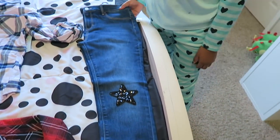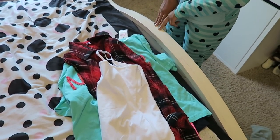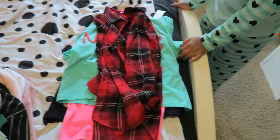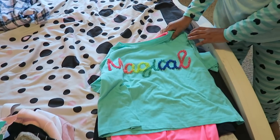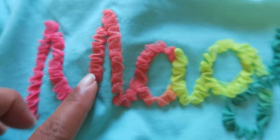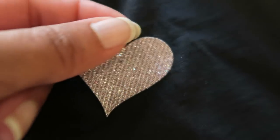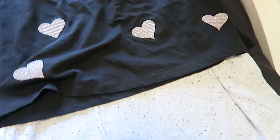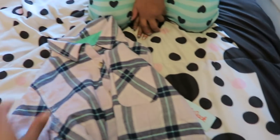Next up are shirts from Justice. We got a plain white tank top that was on sale, a flannel, and a crop top that says 'magical' with a ribbon — she'll wear a pink tank top underneath. We also got a shirt with little hearts on it, worn with a gray tank top underneath. And she got a cute flannel shirt from Target's Cat and Jack line.